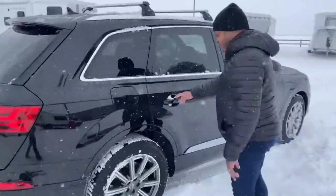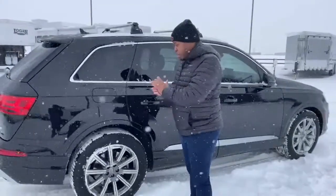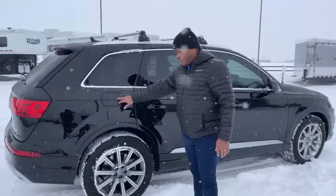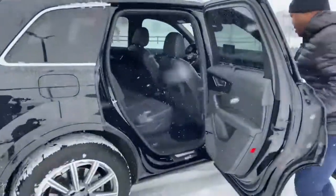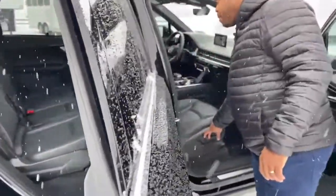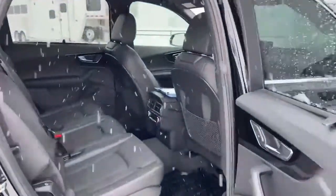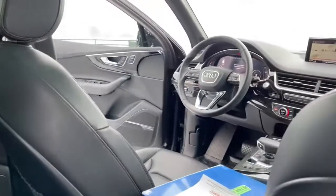Your gas tank is located on the passenger side — I learned that the hard way. When I went to put gas in, I pulled up the wrong way and had to do the whole spin-around to get the fuel in. I'll show you guys a trick inside — what to look for so you know exactly where your gas tank is located. The passenger seat is electric as well. So let's go inside, get warm, and I'll show you some of the features that come standard with this Q7 Premium Plus.